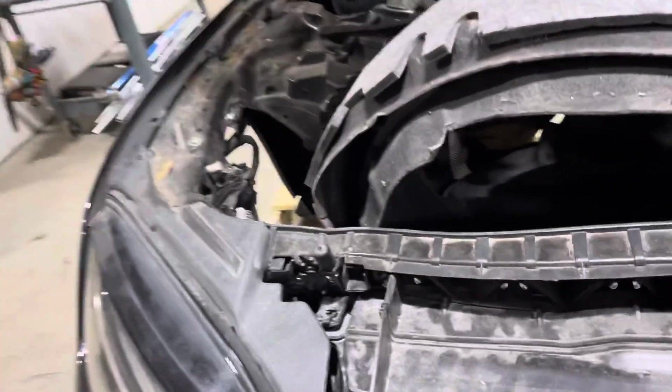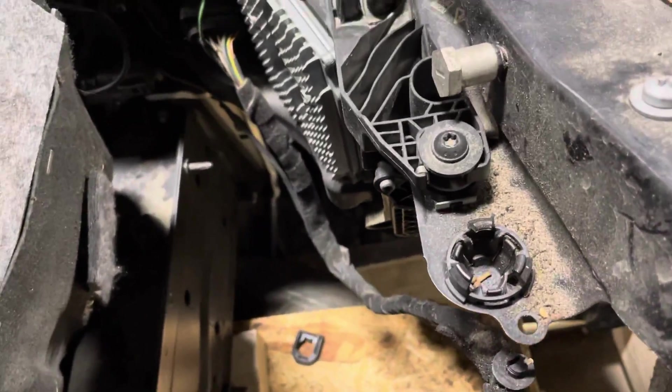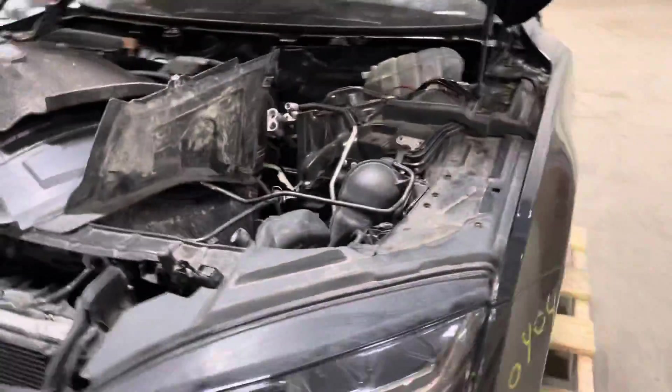Take a look here — driver's side headlight complete, good to go there. Core support is nice and structurally sound. No damage.